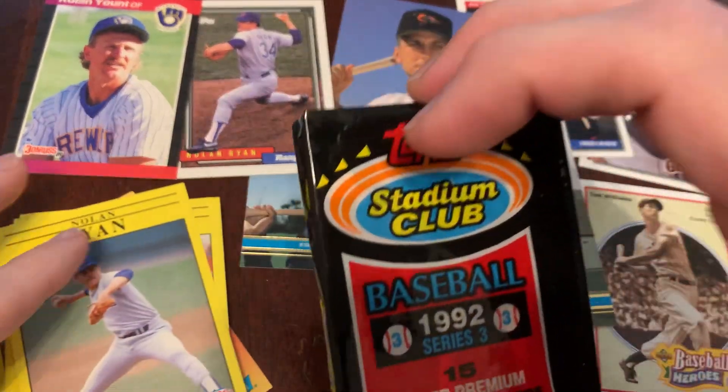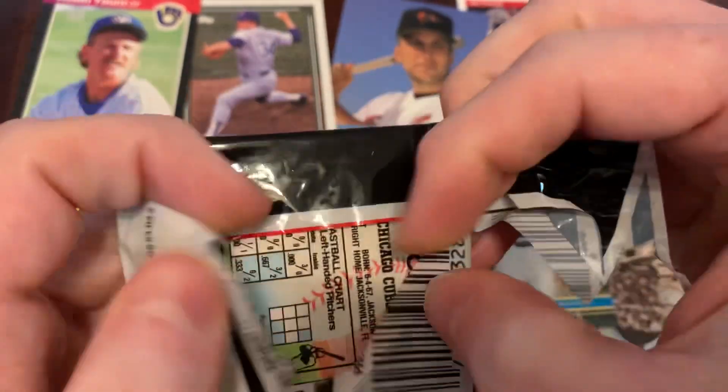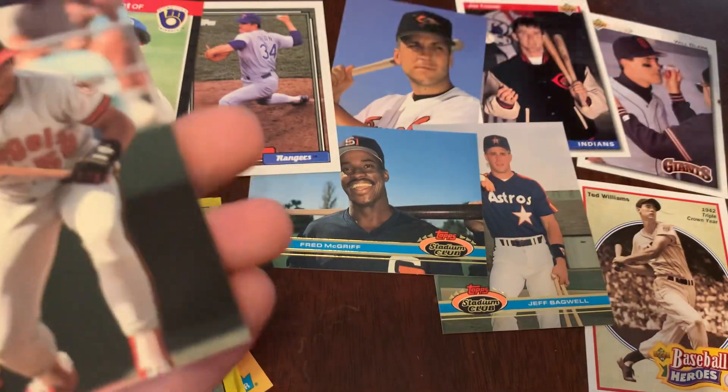Nice stuff for the Ryan Express. On to our 1992 Stadium Club Series 3, in the tamper-proof cell of fame, so we can pull out of here.